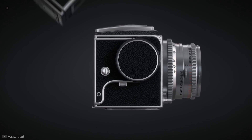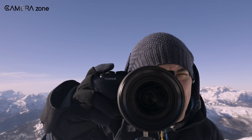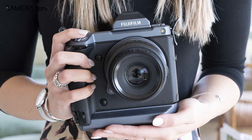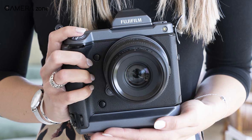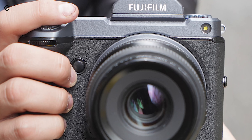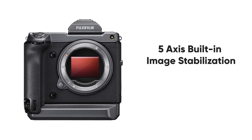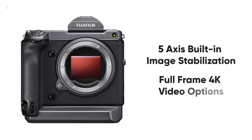The Fujifilm GFX100 created the most hype among photographers and enthusiasts after launching in 2019, due to its incredible resolving power, 5-axis built-in image stabilization, and full-frame 4K video options.